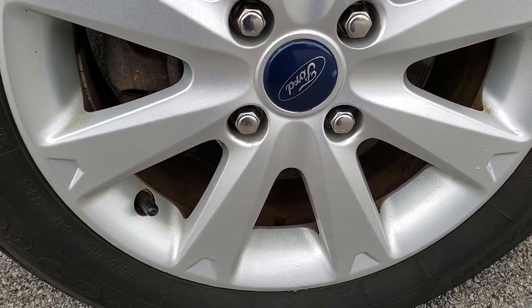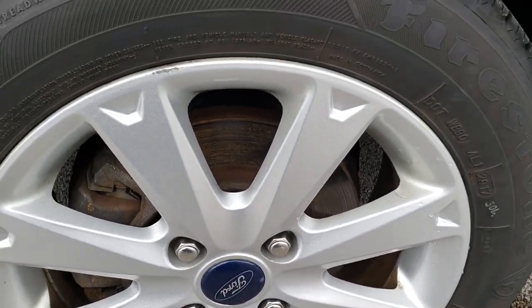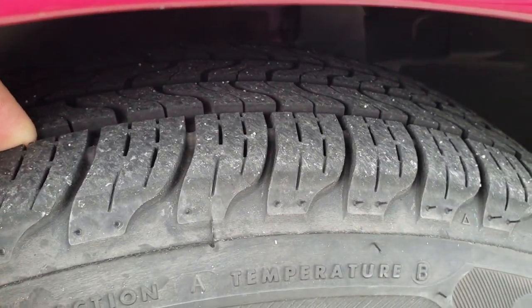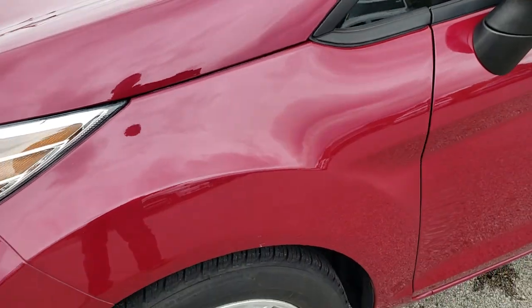This one comes with the alloy rims. These are 15-inch alloys and they have Firestone all-season 185-60R15 tires on them. These tires have a good amount of tread left — I'd say probably about 60% of the tread left.